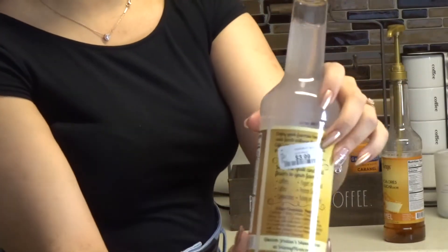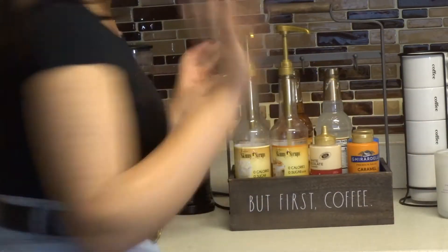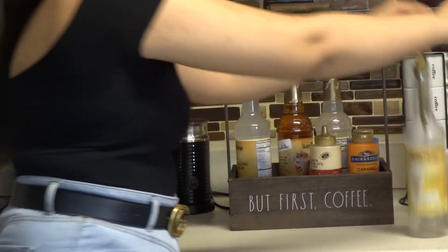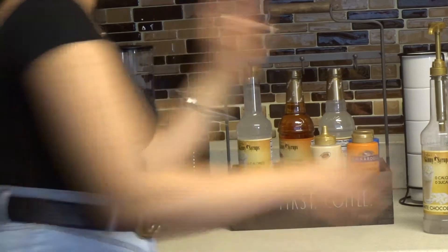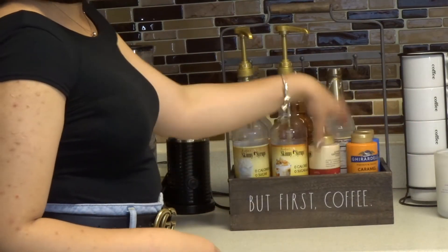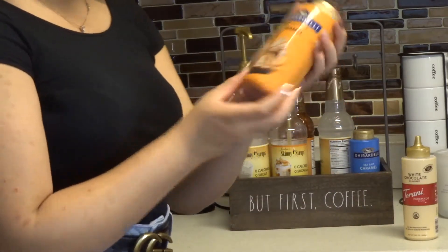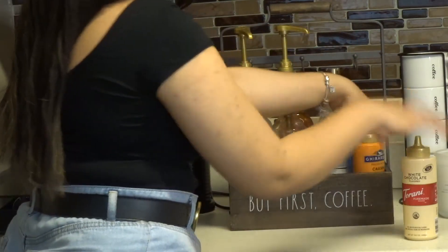The pump tops are about four dollars and I'll see if I can find a link in the description box, but I bought the syrups at HomeGoods. So here I have these juice syrups — caramel and white chocolate. On the back I have more syrups, then I have the drizzles: white chocolate from Torani, and from Ghirardelli I have a caramel one and a sea salt caramel. They're actually really good.